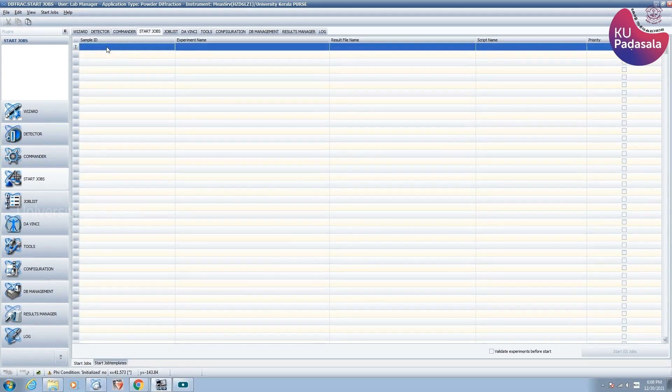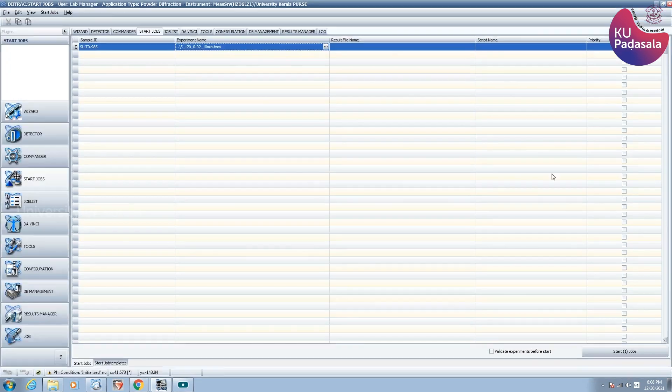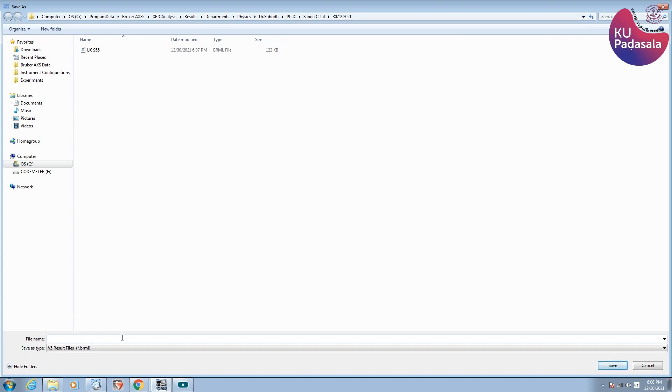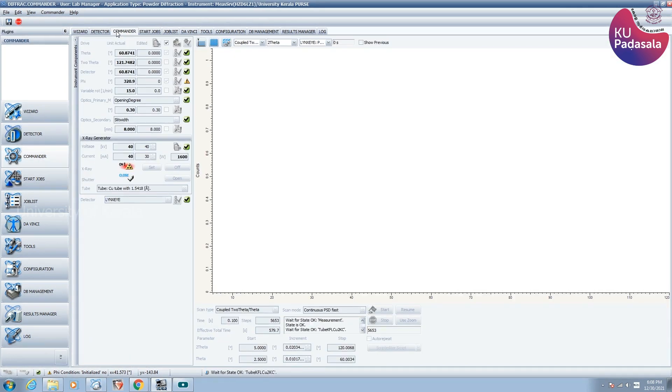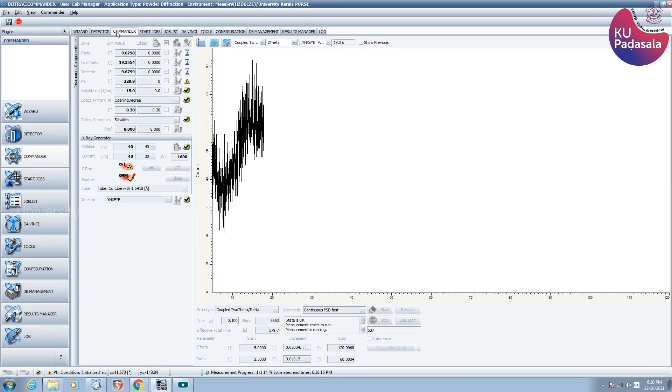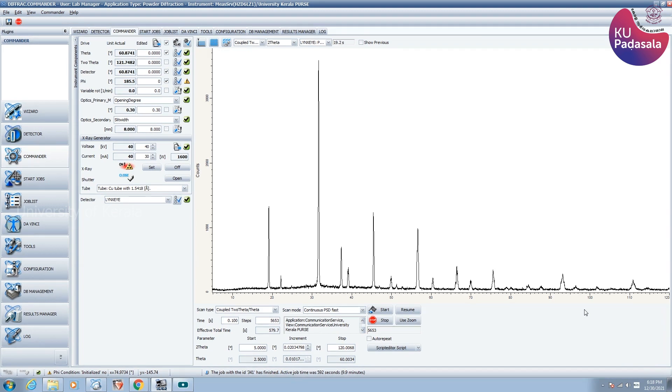To start a scan, use the Start drop option from the software. A new window opens. On the first column, enter the sample code. On the next column, enter the required experiment program, followed by entering the path where the spectrum is to be saved. Then start the scan by pushing the Start button. When a scan is completed, the spectrum will be saved as a .raw file or .brml file.